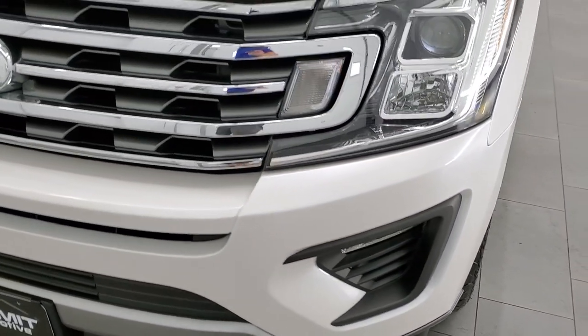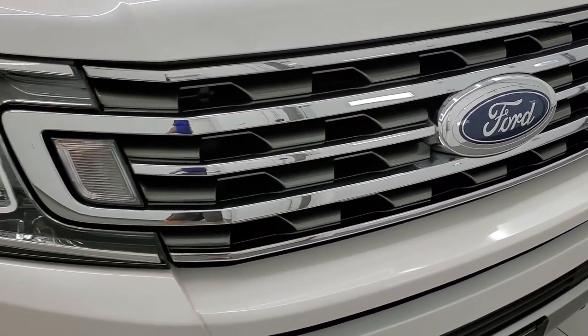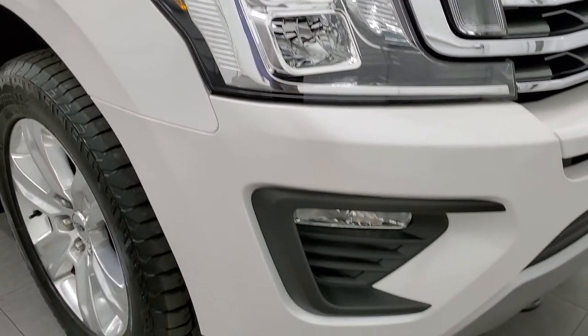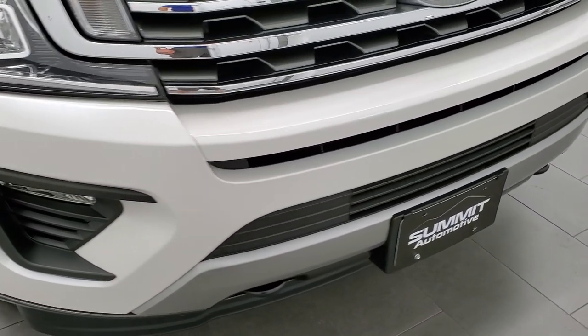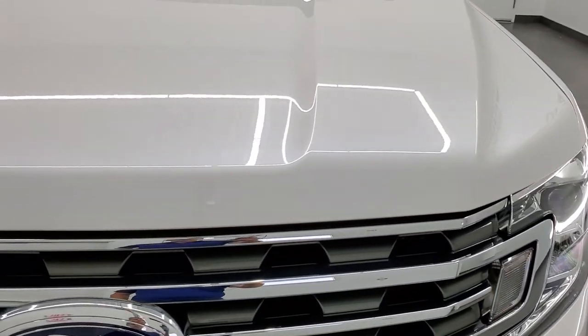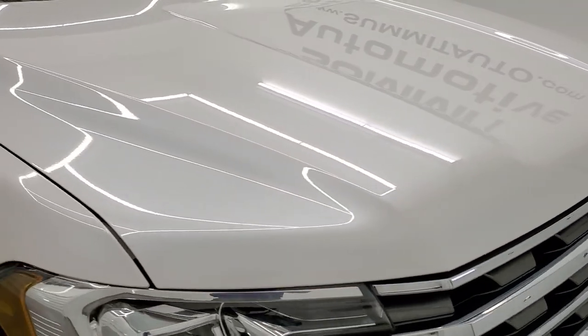We'll turn the fog lights on at the end of the video — not sure if they're LEDs or not, but they're definitely projector lamps. Front bumper is in excellent condition, no dents, dings, scuffs, scrapes or cracks. The hood is in excellent condition as well — didn't see any dents or scuffs on that.